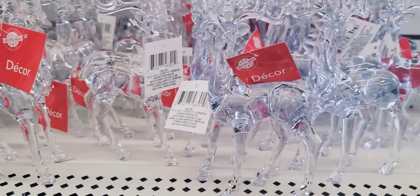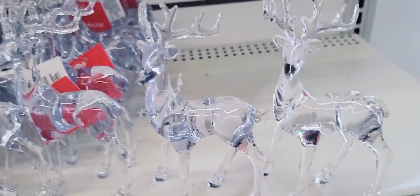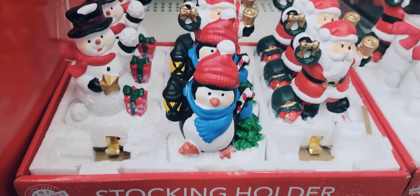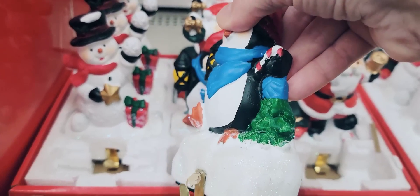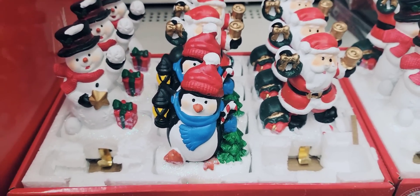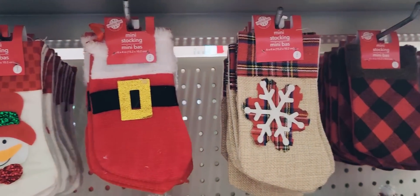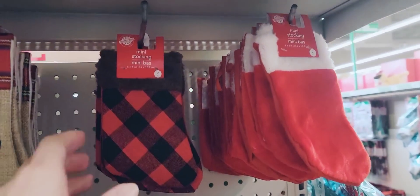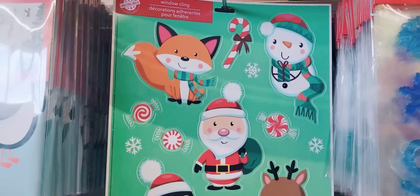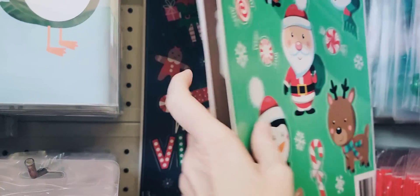Is this new this year or did I just not pay attention last year? These are like the really famous clear reindeer, but these have a tint of blue to them. They have their stocking holders — the snowman, penguin, and Santa — and they are pretty heavy. They also have their two-pack of mini stockings: Santa, snowman, Santa suit, snowflake, plaid, and traditional red.